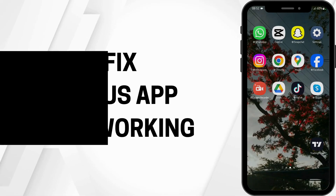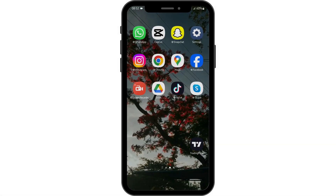Lexus App Not Working. Hey everybody, welcome back to our YouTube channel. Without any further delay, let us get started.